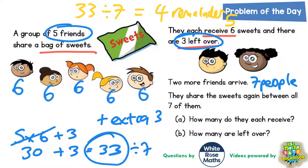And there is the answer to parts A and B. How many do they each receive? Well they each are going to receive four sweets — each of the seven people will receive four sweets. And how many are left over? That's our remainder, so there is five left over.